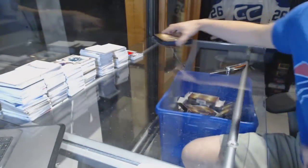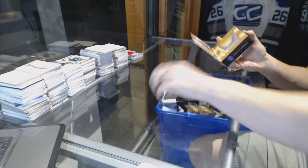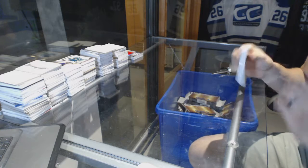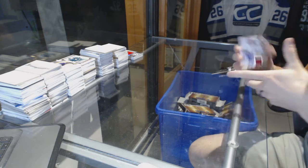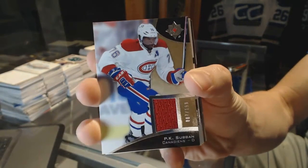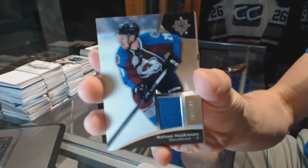There's box one. On to box two — we've got a base jersey numbered out of 199 PK Subban, and a base jersey numbered out of 199 Nathan McKinnon.